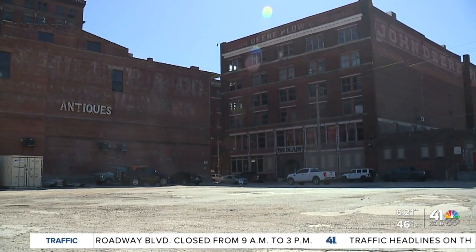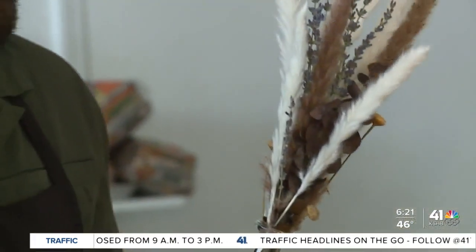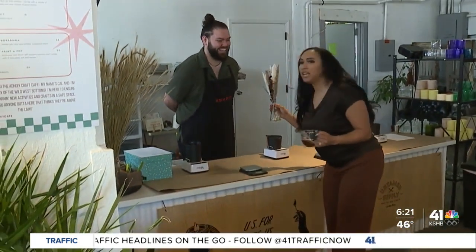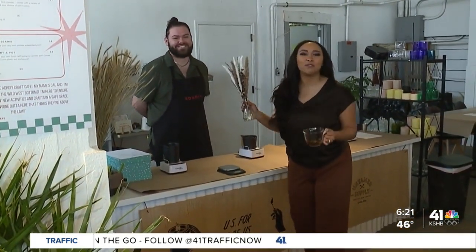So go ahead, get crafty, learn something new, and relax at ADHD-I-Y Craft Cafe inside the 12th Street Post building in the West Bottoms. Open Thursday through Saturday from 11 a.m. to 9 p.m. For one tank trips, Deja Jones, KSHB 41 News.